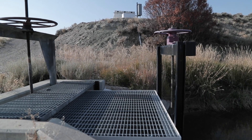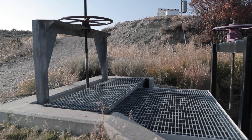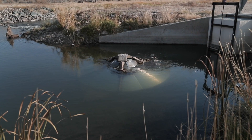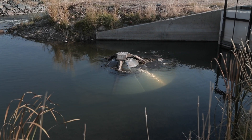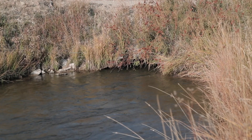So we did a couple of falls worth of electroshocking to determine how many trout were being trapped in the ditch system. We determined there were thousands and thousands of them. And at that point, we started to formulate a plan.